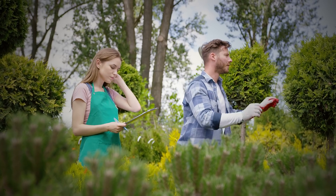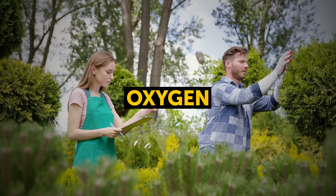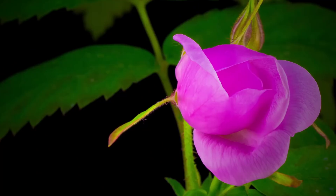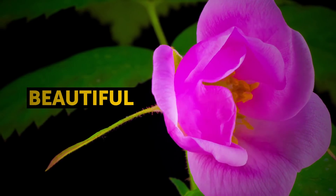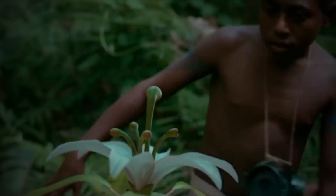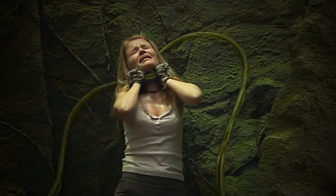What would we do without plants? They produce the oxygen we breathe, they're a healthy source of food for us to eat, and they're just downright beautiful to look at. But not all plants grow to make this world a better place. Some of them can kill.